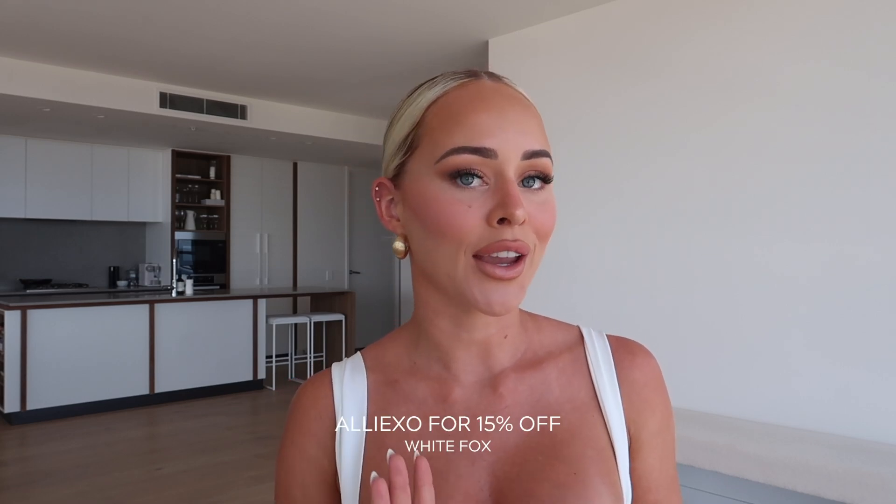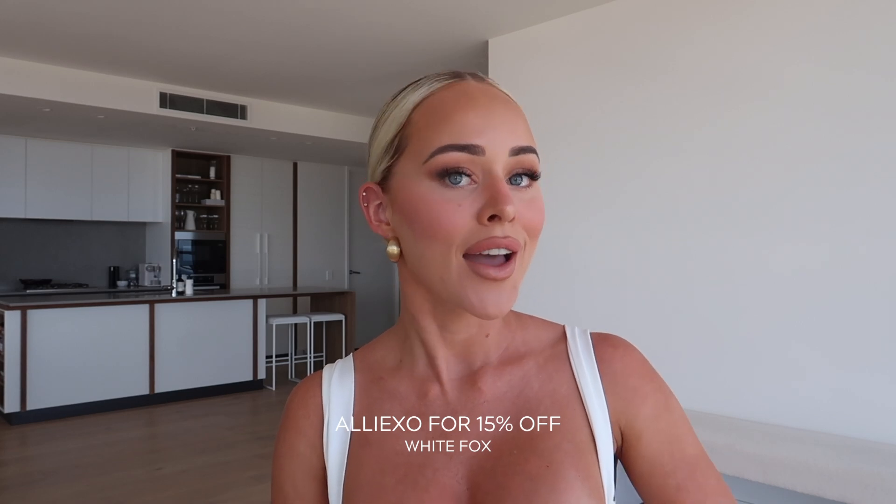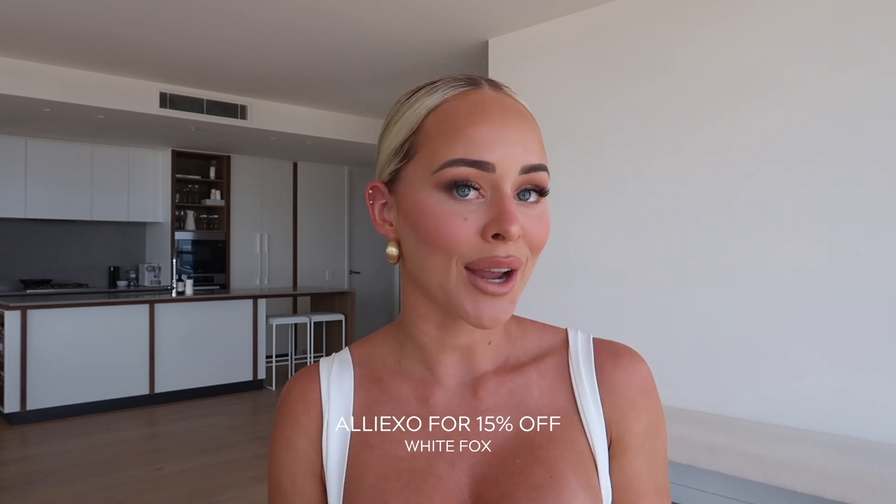That concludes the end of this haul, you guys. Thank you all so much for watching. As always, I will link absolutely everything down below and leave my sizing. If you guys have any questions, comment them down below as well. And don't forget to use my discount code ALIEXO to save 15% off. I love you guys so much and I'll see you next time. Bye!